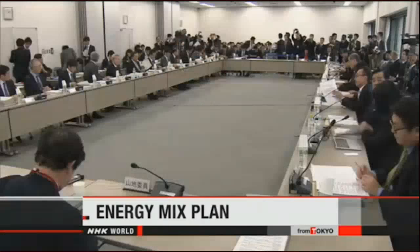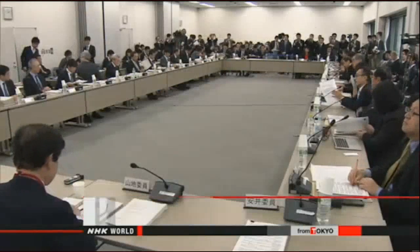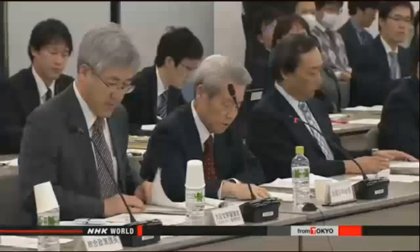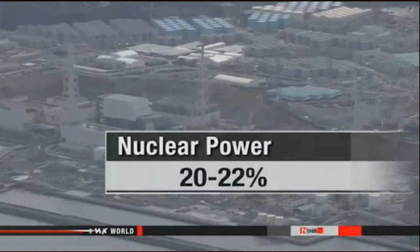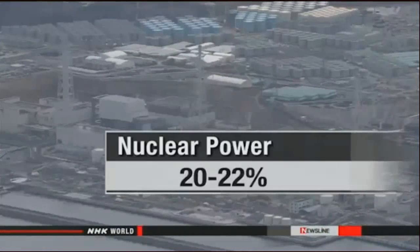Officials of Japan's industry ministry are trying to figure out the best mix of power sources to meet future energy needs. They've compiled a draft plan for the year 2030 that calls for reducing dependence on nuclear power to lower levels than before the Fukushima accident. They've been holding meetings since January. The draft says nuclear power should make up between 20 and 22 percent of Japan's total energy supply.